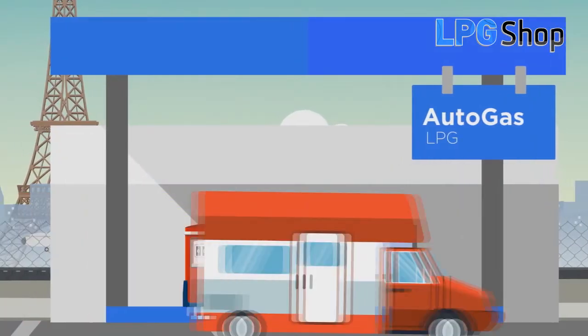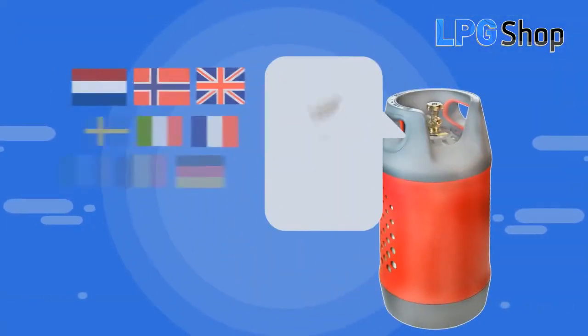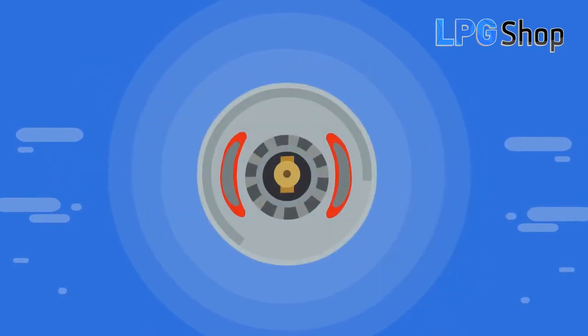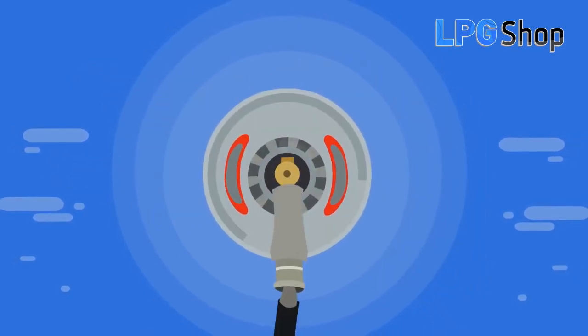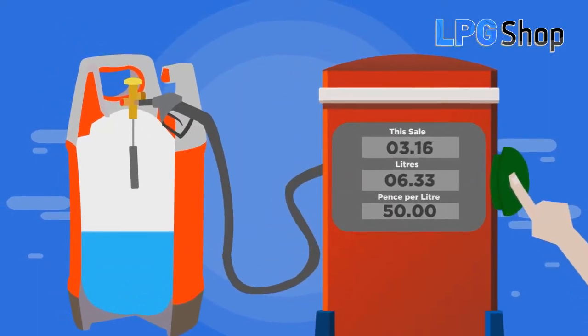To refill the cylinder, just go to any LPG station. Use the adapter for the country you need, connect the filling nozzle, open the valve on the cylinder.